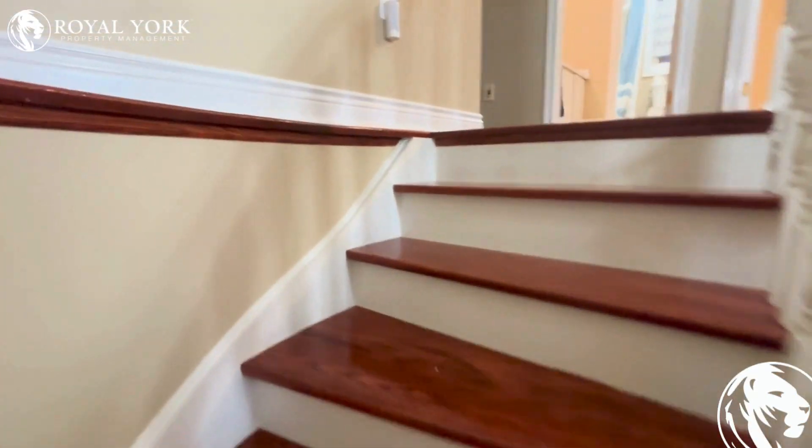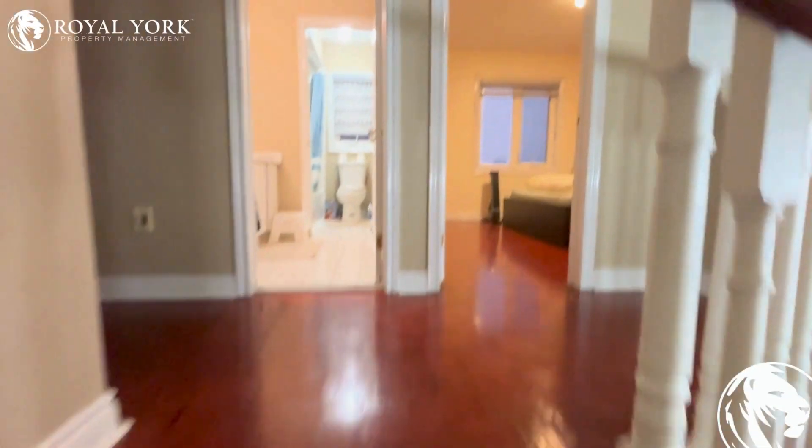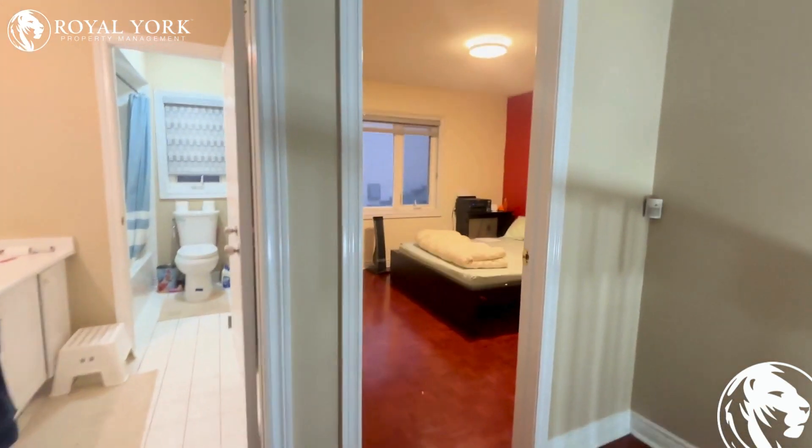Notice that it's all hardwood throughout the house, and parquet upstairs.